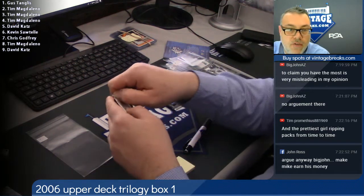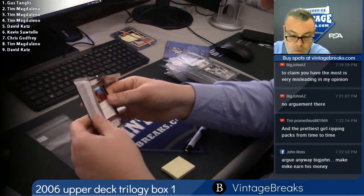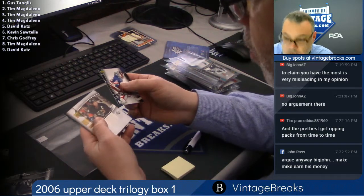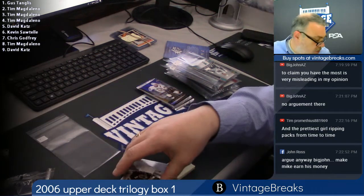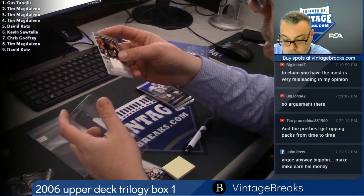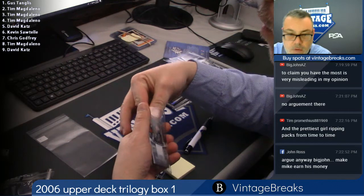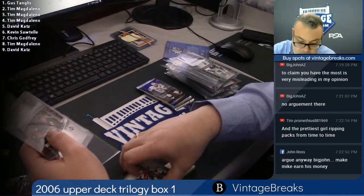Pack number seven for Chris Godfrey — good luck Chris. Henrik Lundqvist, Mike Modano — jersey, honorary swatches for Chris.